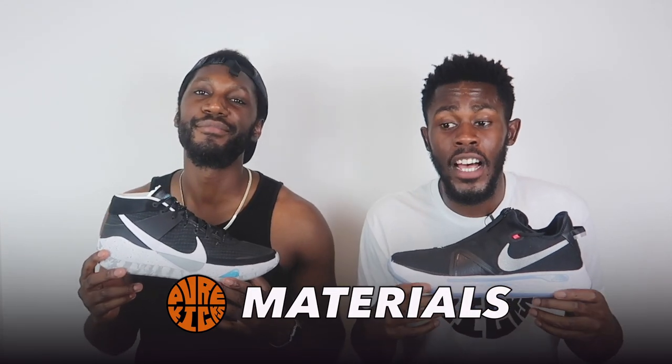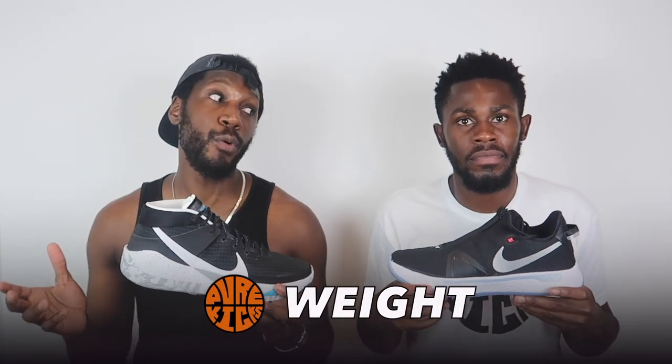Next up, materials — and this is also close, but the point has to go to the KD13. This shoe right here is the greatest out-of-the-box experience I've ever had. No breaking-in time whatsoever — the materials are soft, minimalist, lightweight, and breathable. By no means are the PG4 materials lacking; the neoprene inner booty feels amazing, the mesh zipper shroud is nice, and the lacing system does bang. But the KD13 goes crazy.